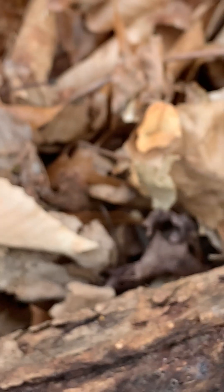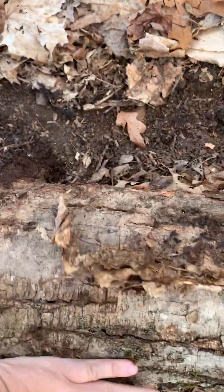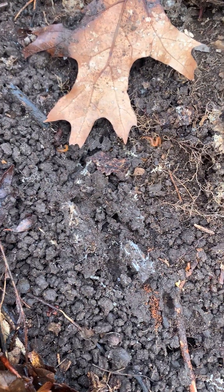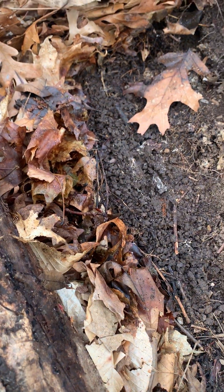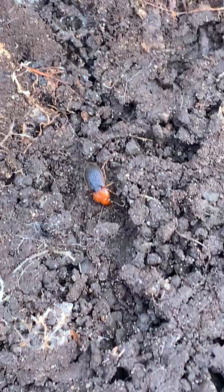So that's that one log. Let's flip over this next one. There's some more of our little centipede friends. There's also a cool little beetle — I will have to ID that one later. I don't know what that one is.